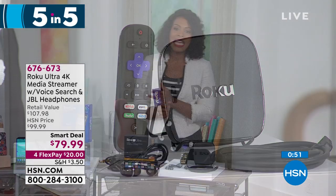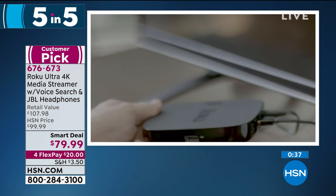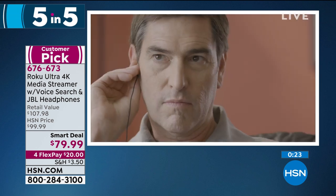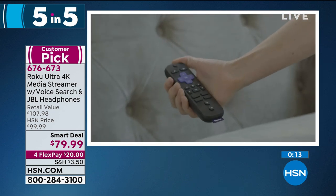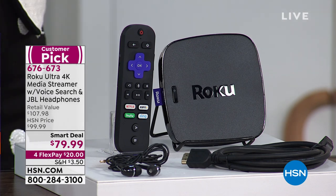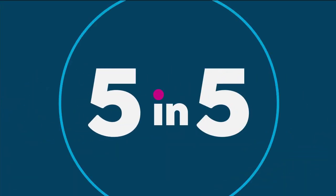The fifth item is the Roku Ultra 4K media streamer, a big customer pick on HSN.com. It features voice search, is Alexa-enabled, and delivers brilliant 4K ultra-high-definition picture quality for streaming movies and TV episodes. You don't need cable to use it. Typically around $100 at HSN, tonight it's $79.99. Included are the Roku device, HDMI cables, earbuds, and the remote control. That wraps the five and five — everything limited, everything amazing value.